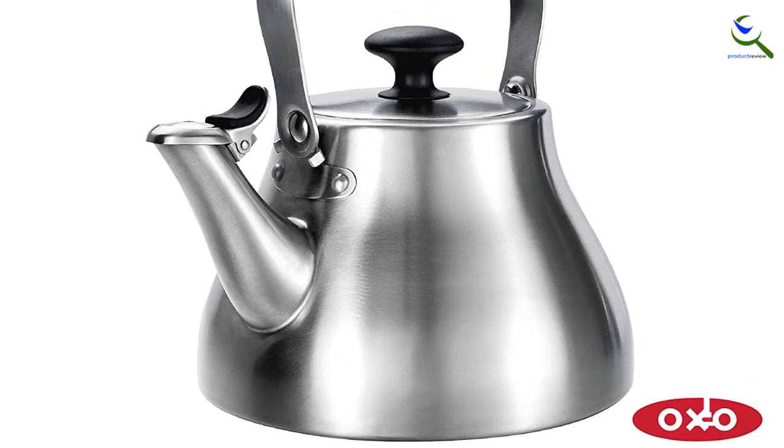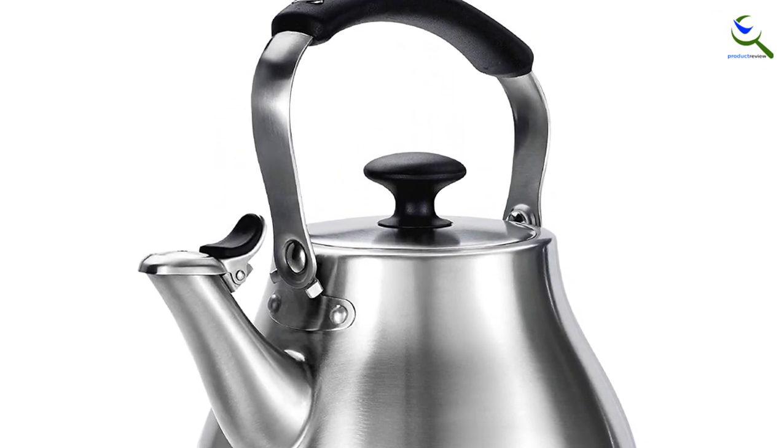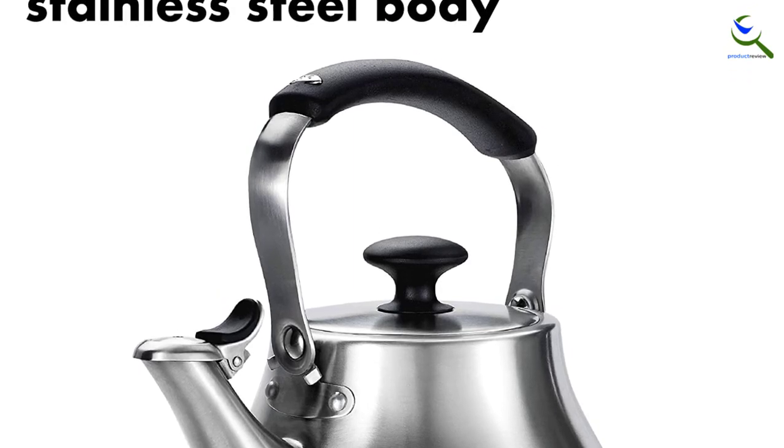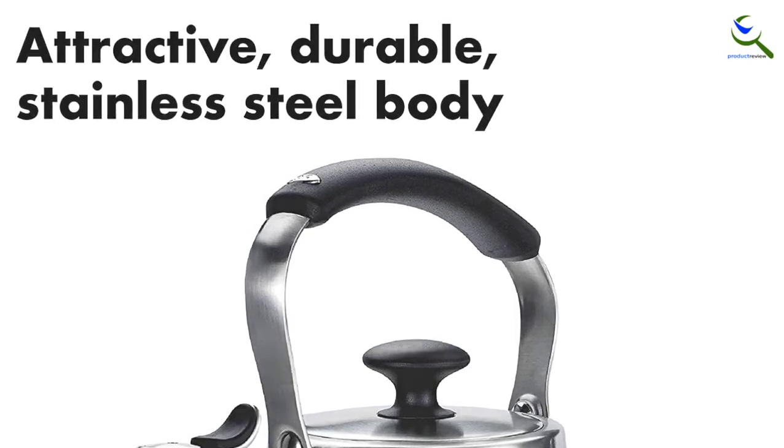This product has a soft, angled handle for comfortable pouring. The handle rotates out of the way for pouring or storing. High-grade brushed stainless steel construction guards against rust. Easy open, one-touch spout cap.